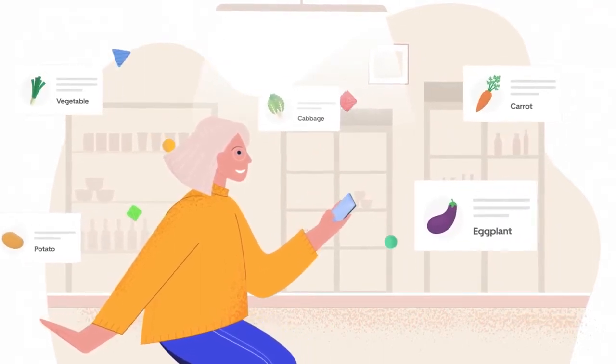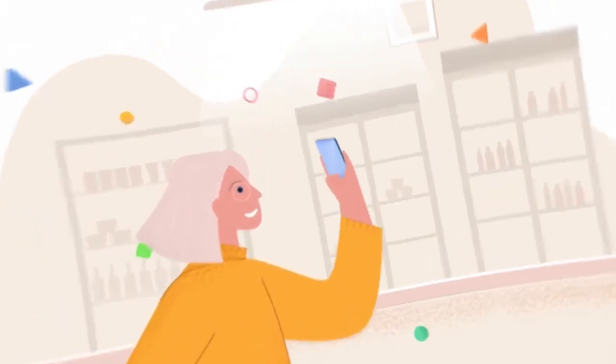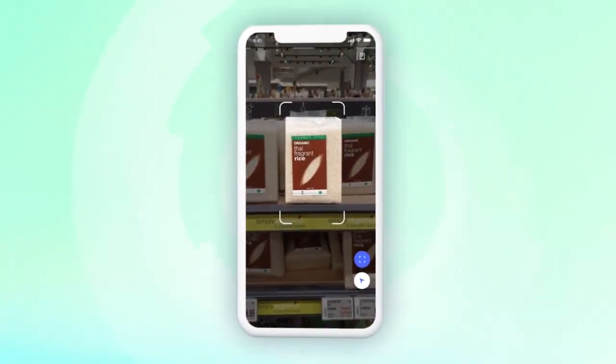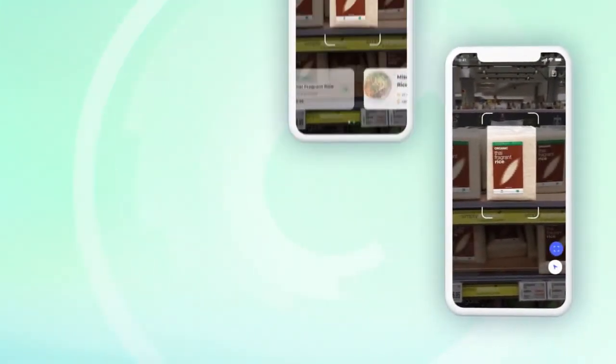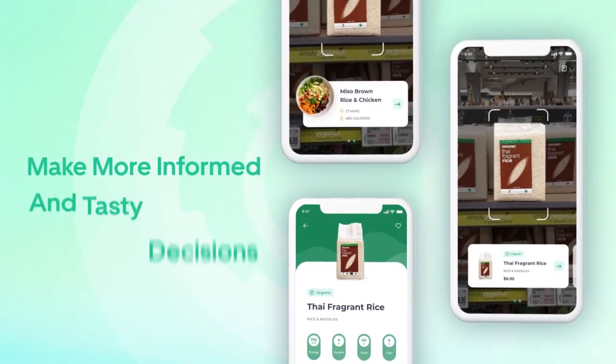providing her with relevant at-the-fingertips product information, grocery locations, and even meal recommendations, empowering her to make more informed and tasty decisions.